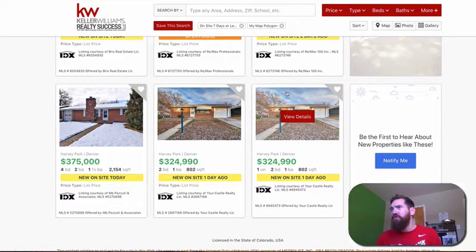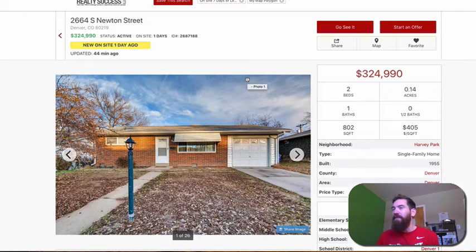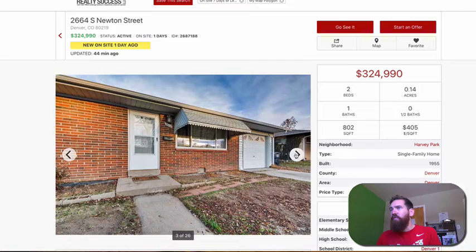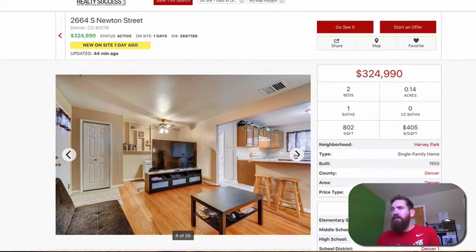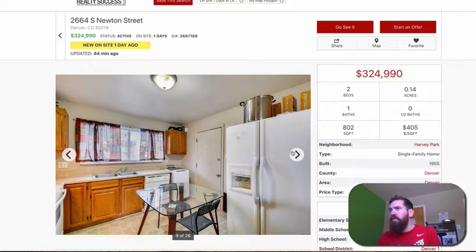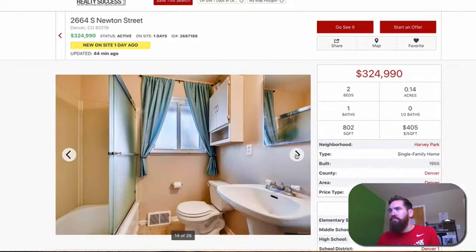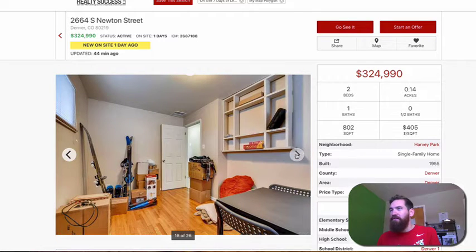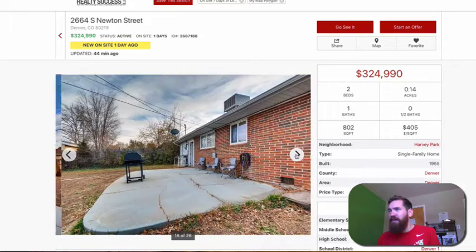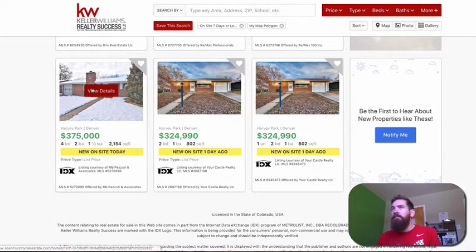Starting with 2664 South Newton Street. The agent listed it twice, but we're only going to talk about it once. This is a two-bedroom, one-bath, 802-square-foot home with a single-car attached garage. The dryer looks like it's behind the TV, and the washer is right there in the kitchen — you could probably take out that cabinet and make it stackable. There's a cement pad out back with a shed. It's sitting on a 6,000-square-foot lot, and the asking price is $324,900.